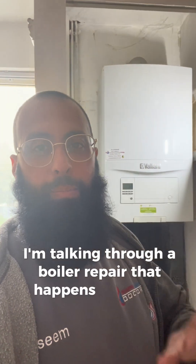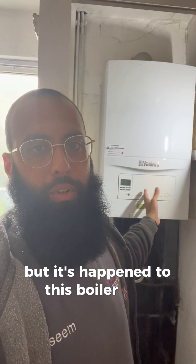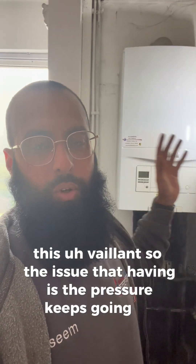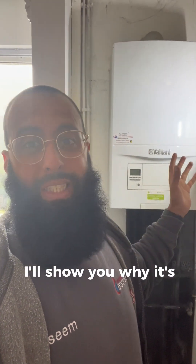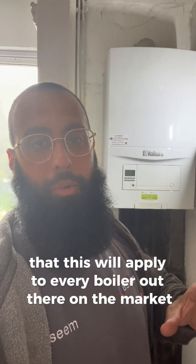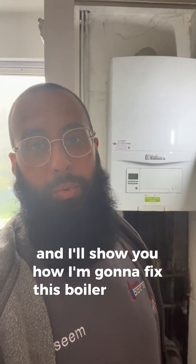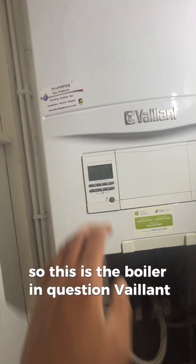I'm talking about a boiler repair that happens on every boiler regardless of make and model, but it's happened to this boiler here - this Vaillant. The issue they're having is the pressure keeps going up and down. This will apply to every combi boiler on the market, and I'll show you how I'm going to fix it.